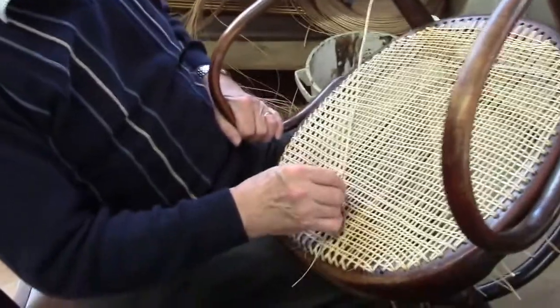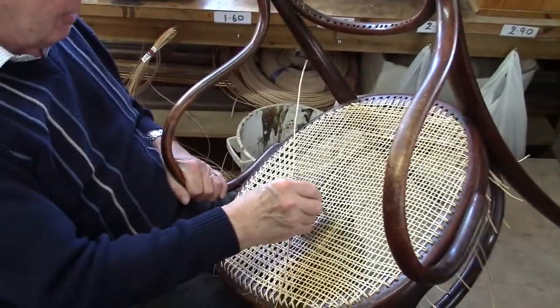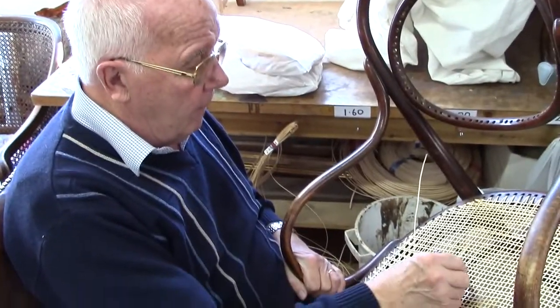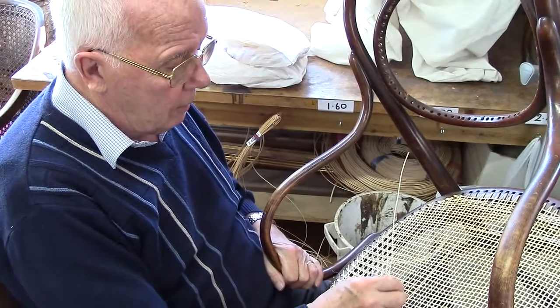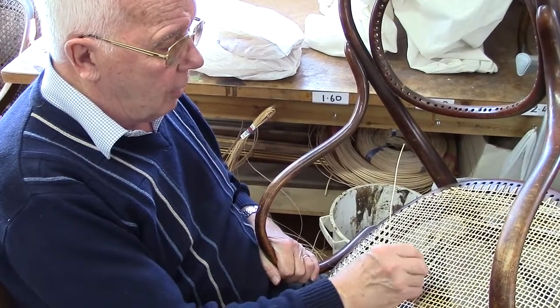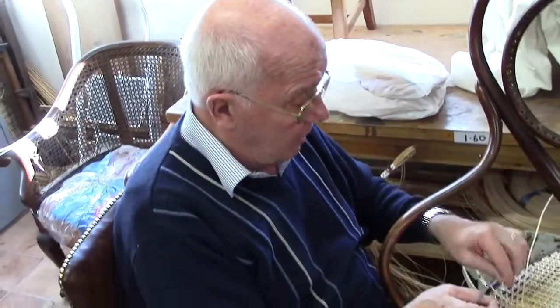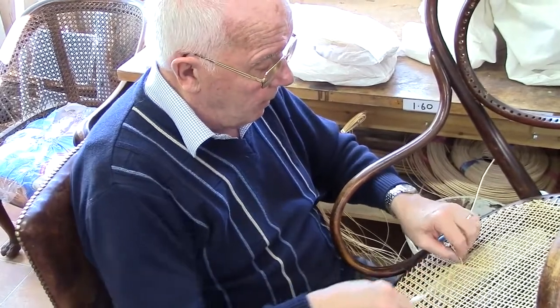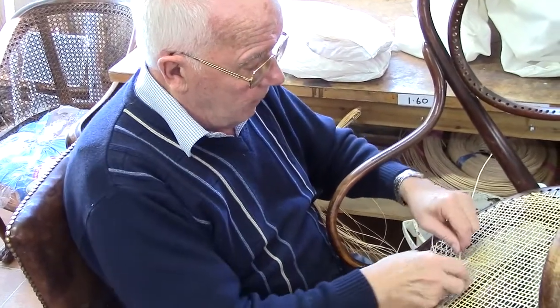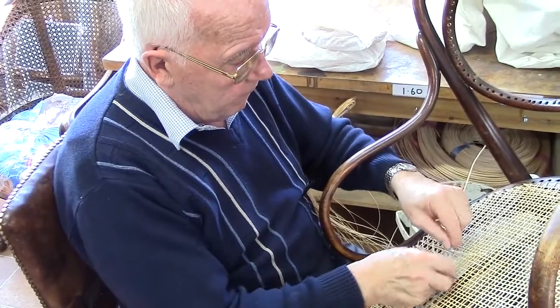And what are you doing to the chair? Re-caning it. Which is a bit difficult, which is unfortunate because the clients can't do it. We have to struggle around trying to do it. I've been doing this for about the last ten years of the nineteen I've been here. It still keeps coming in. It's all good work.